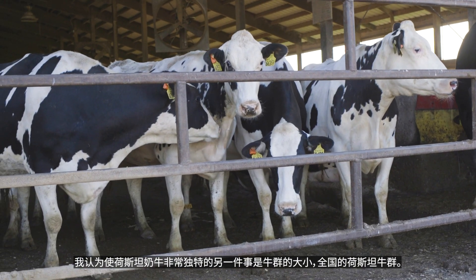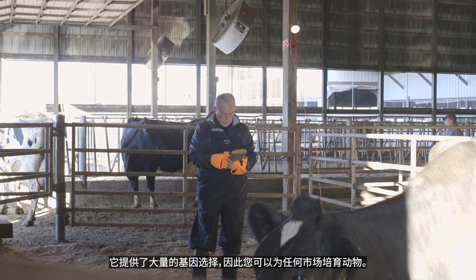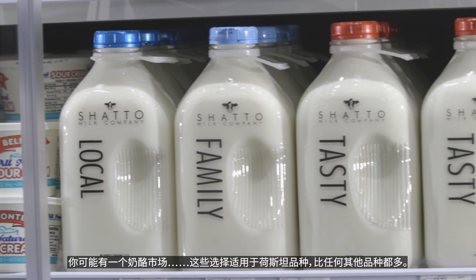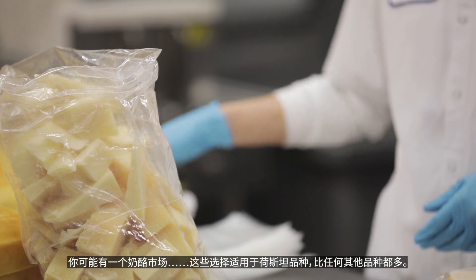The other thing that makes the Holstein cow very unique is the size of the national herd of Holsteins. It provides a lot of genetic selection so that you can produce an animal for any market. You may have a fluid market, you may have a cheese market, and those options are available with the Holstein breed more so than any of the other breeds.